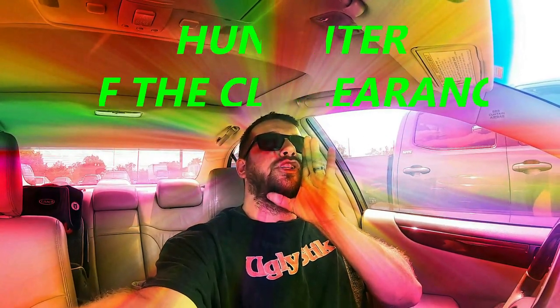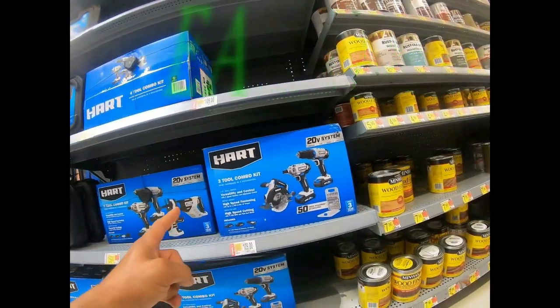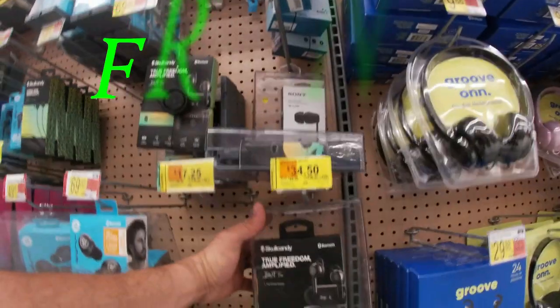What's up hunters, welcome back to another clearance hunting video. While the clearance is dry right now, we're going to be doing a little bit of housekeeping — going into Lowe's to see if we can clean up our shopping list, find some new deals. My name is Drew, I go by Hunter of the Clearance. I go out to the big box stores, find all the clearance deals and bring them straight to you. Hit that subscribe button down below — let's go inside and see what we can find today.